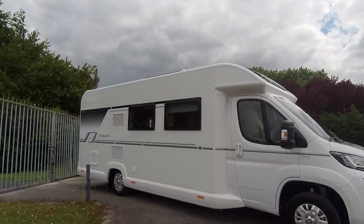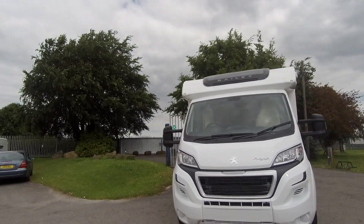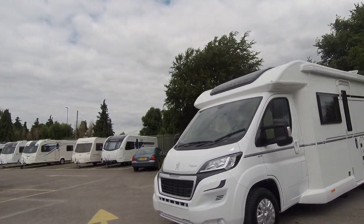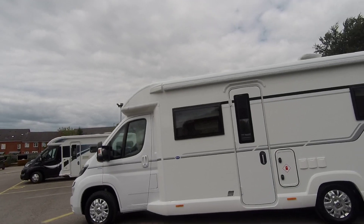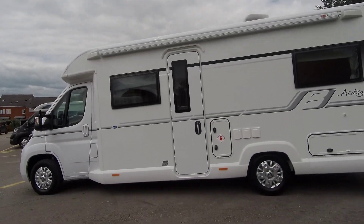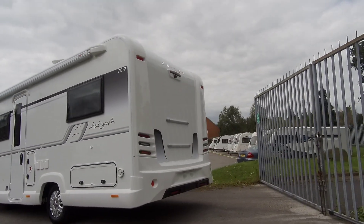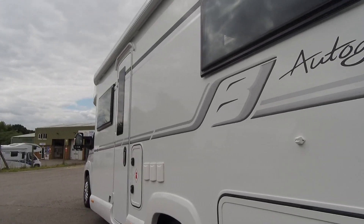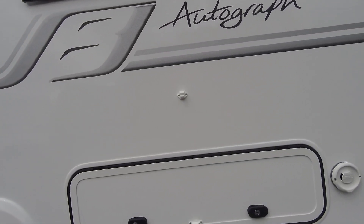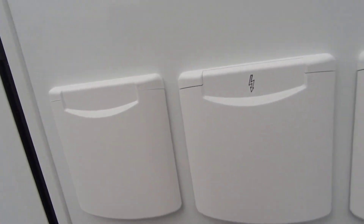We have a Bailey Autograph 752 on our showground today. This is part of Bailey's flagship Autograph range, and this model features the fixed French bed to the rear bedroom. Externally, this comes with the roll-out awning, status TV aerial, under-bed locker storage, reversing camera, solar panel, and there is also a barbecue point.